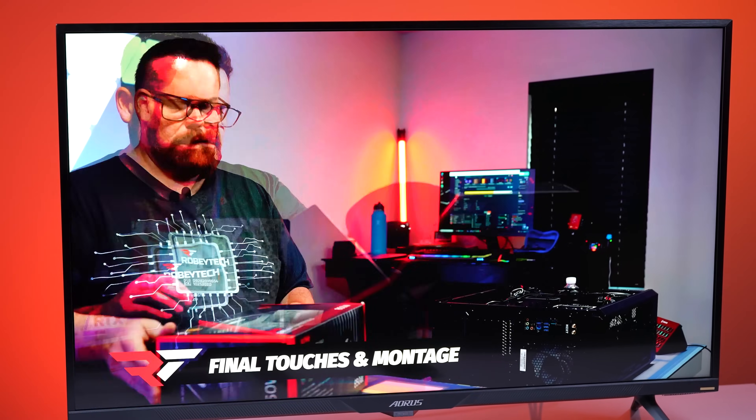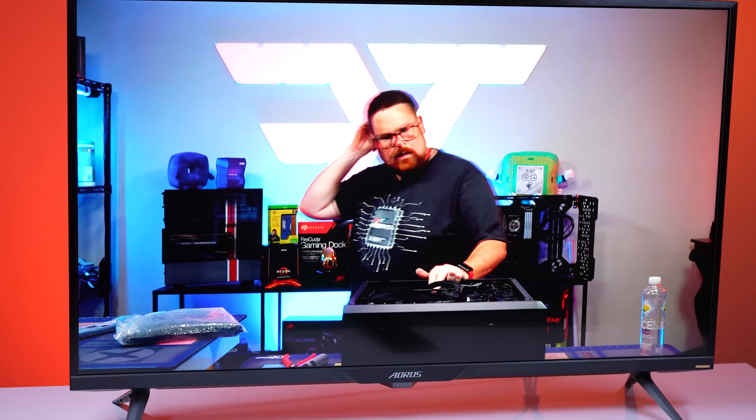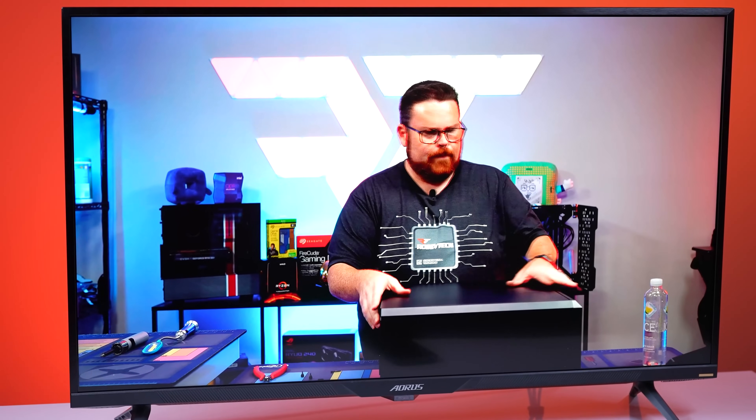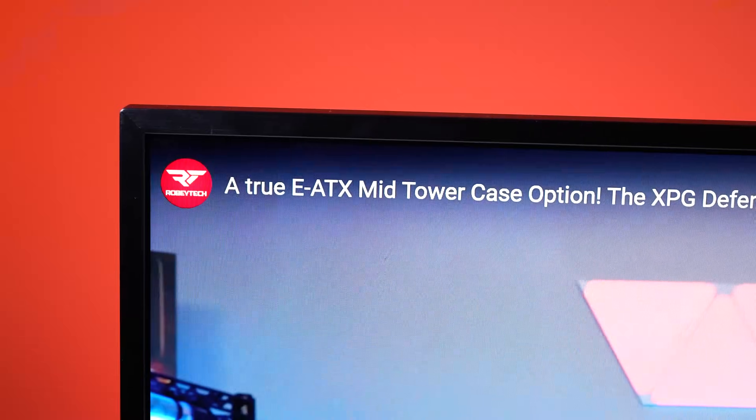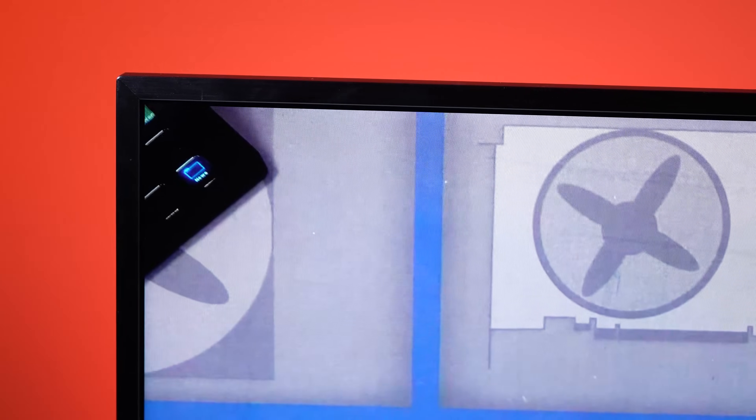When using the monitor for things besides gameplay — such as spreadsheets, Word documents, or browsing the web with a lot of text — the low-contrast fonts are visible with HDR off, but with HDR on, those same low-contrast fonts pop more. So it might be better to leave the HDR on to get a crisper image no matter what you're doing.